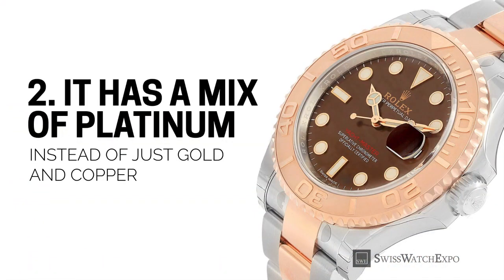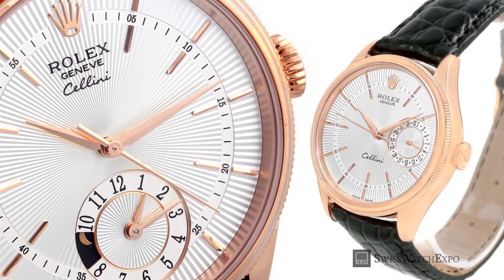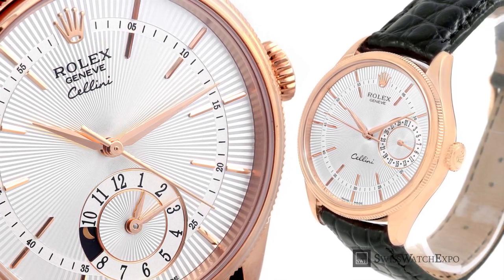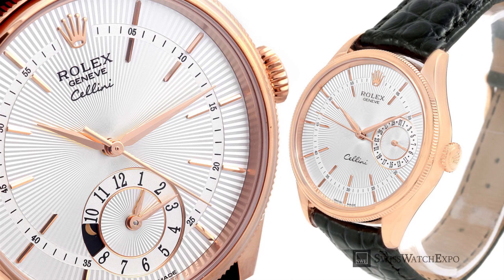Second, the Everose gold has a mix of platinum. The platinum helps hold the color for many years and ensures that the luster endures, hence the name Everose. Rose gold is created by mixing gold with copper, which gives the metal its warm, reddish hue. However, frequent exposure to elements such as UV rays, sweat, salt, or chlorine water causes the copper to fade eventually. To preserve the beauty of its rose gold watches, Rolex put its foundry to work. By mixing the alloy with platinum, the most noble chemical element, Rolex not only made the color last longer, but also gave it a slightly stronger color and even bluish nuances that make it unique.